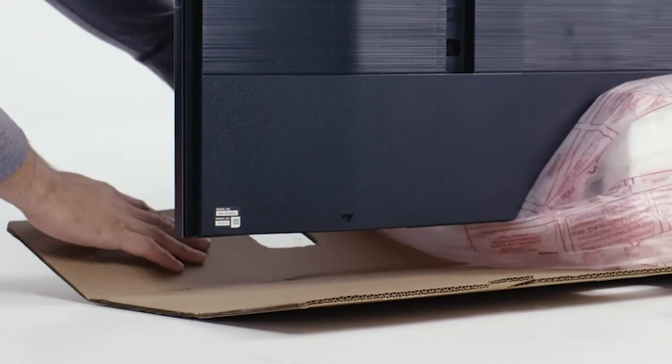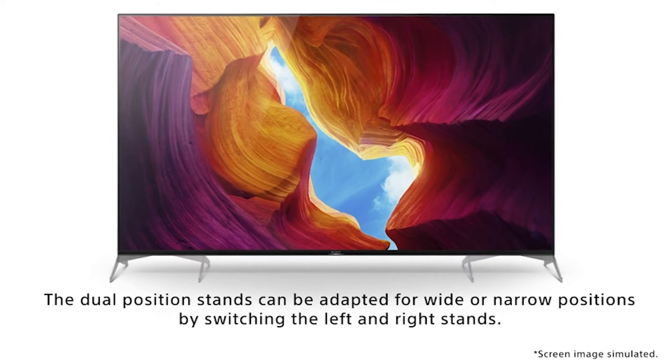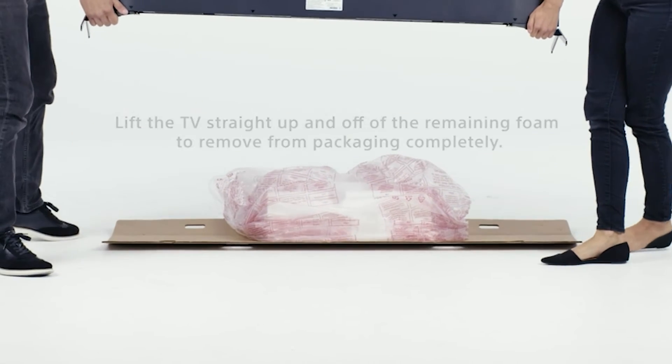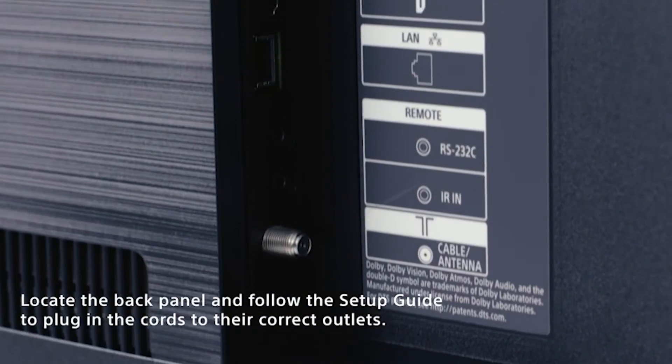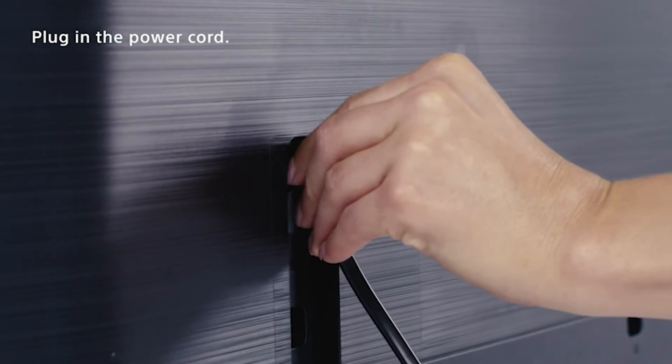Easily search for movies and shows, get answers, and manage tasks all hands-free. Connect Alexa to your compatible Sony TV to stream smart camera feeds with your voice. You can also ask Alexa to play music, launch video apps, and more, and see it all on your Sony TV.